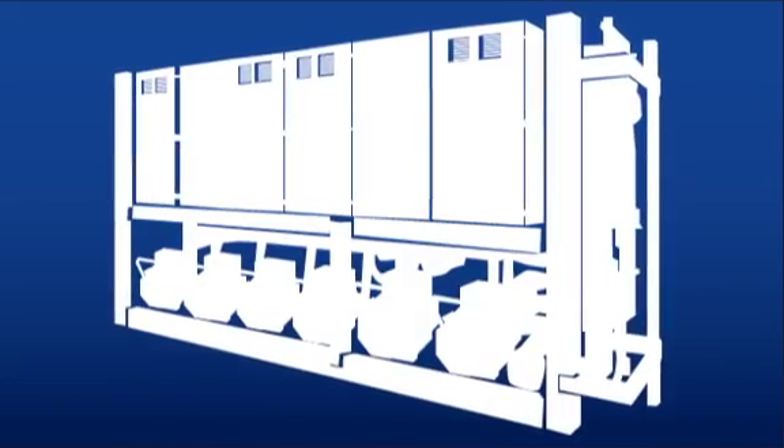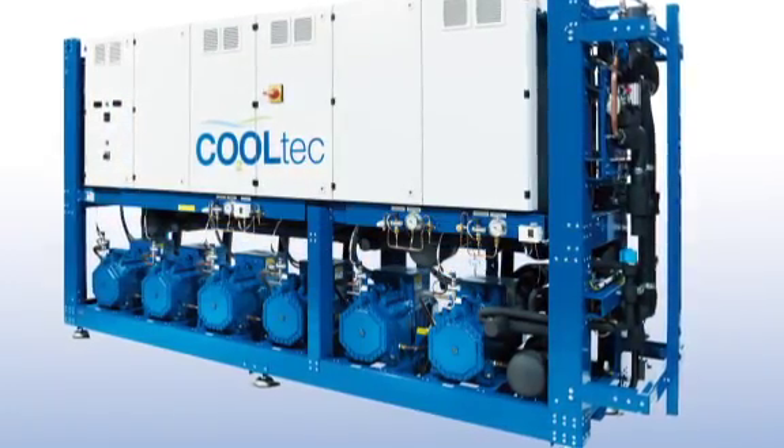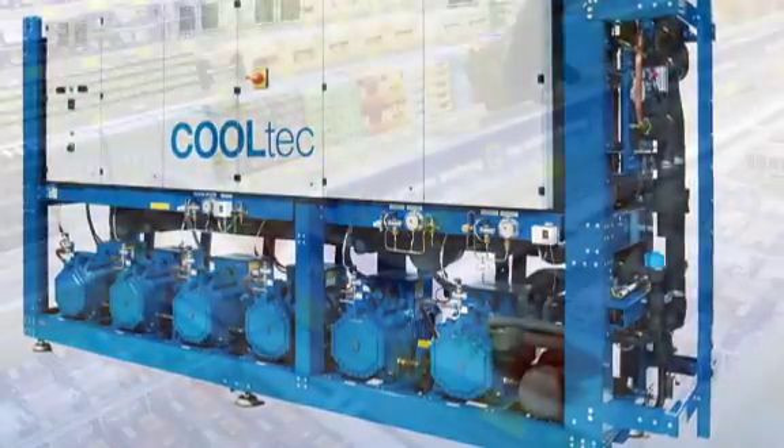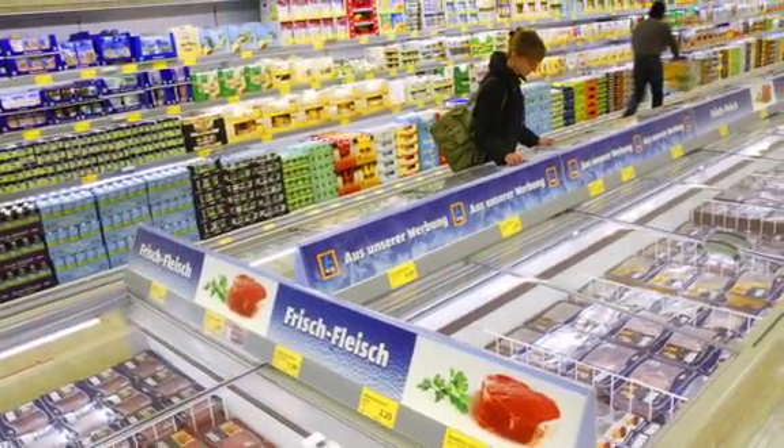Once the ice cream reaches supermarkets, Carrier's innovative CoolTech refrigeration systems use efficient and environmentally sensitive methods to keep ice cream protected until it reaches you.